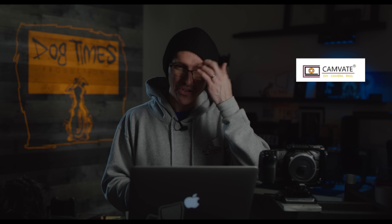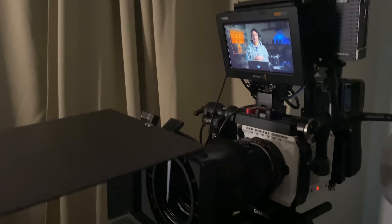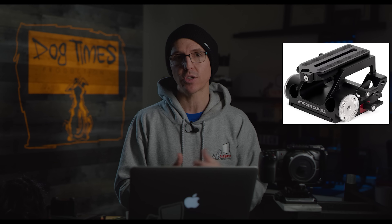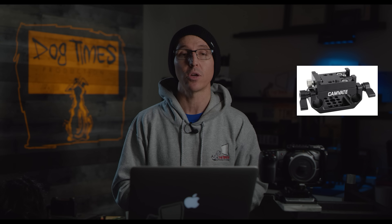For example, you wouldn't find Feelworld in this video because I personally have never tried any of their products — it wouldn't be fair to just grab every single company out there randomly. These are companies I actually have experience with. The first one is Camvate. I've tried a lot of Camvate products. One of the most recent ones is actually on the camera right now — an interesting little quick release thing that reminded me of the Wooden Camera base plate for the Red Komodo.